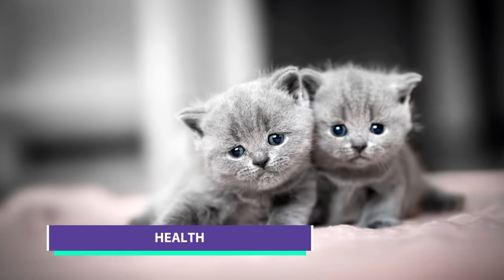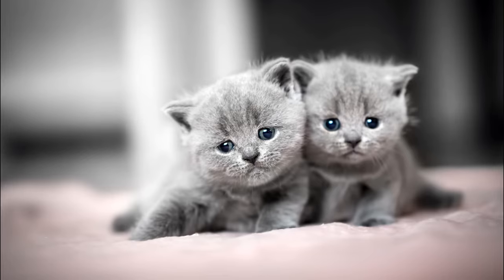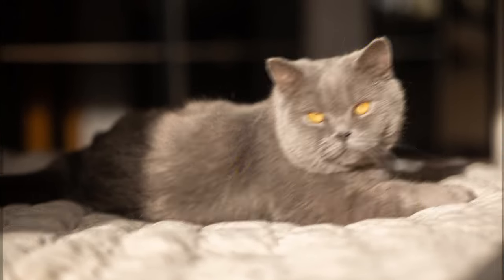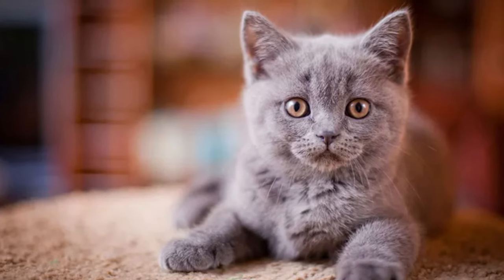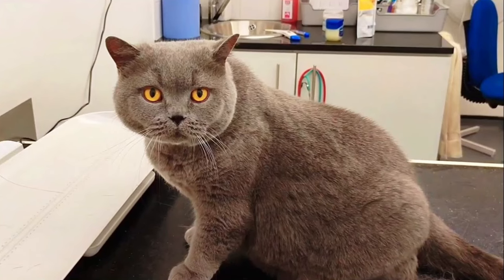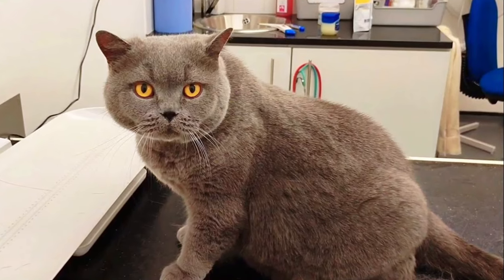British short hairs are a notably healthy breed that is rarely affected by genetic disease. Among genetic illnesses, they are most prone to heart disease, specifically hypertrophic cardiomyopathy. Of course, any cat can become sick, injured, or develop a health condition. For that reason, it's important to visit your veterinarian at least once a year for a physical exam to ensure your cat is healthy and to stay on top of any developing health concerns.